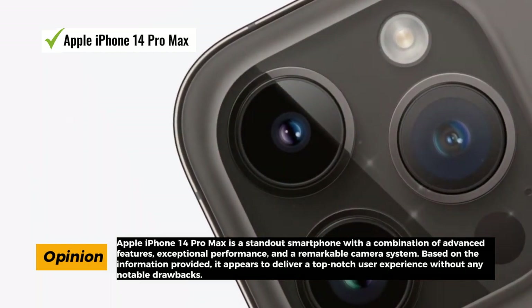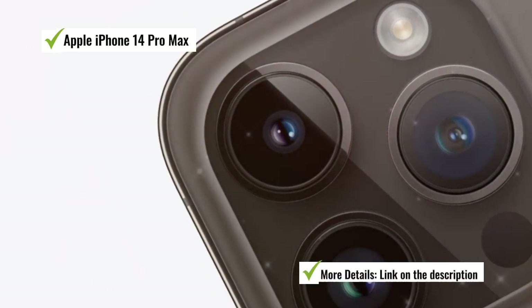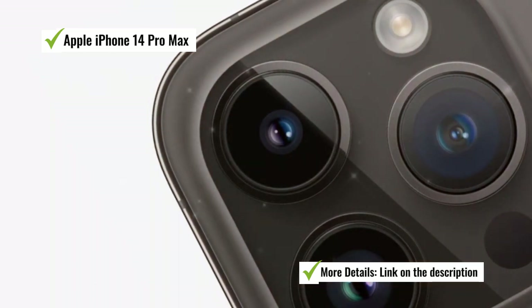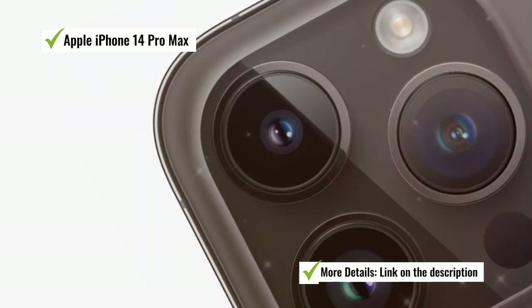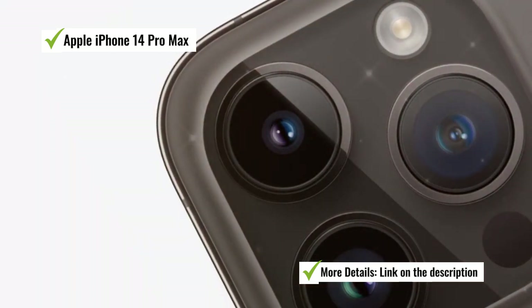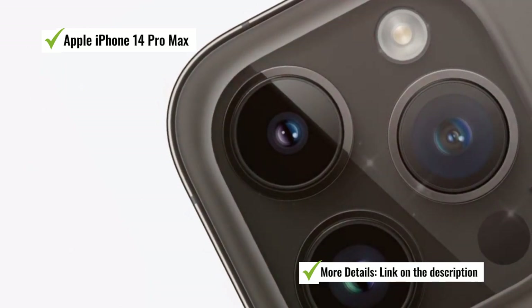Not to be overlooked is the iPhone 14 Pro Max's amazing battery life, allowing you to go about your day without constantly searching for a charger. The device loads quickly, thanks to its powerful hardware and optimization, ensuring that you can access apps and content swiftly. Remarkably, there seem to be no significant cons to this device. It appears to deliver on all fronts without any notable drawbacks.